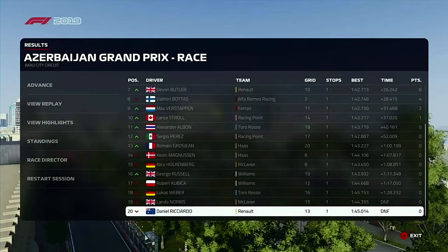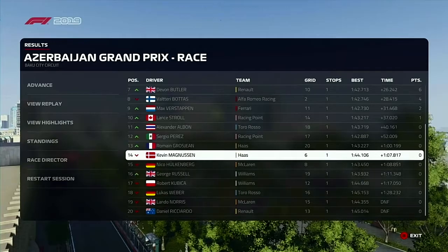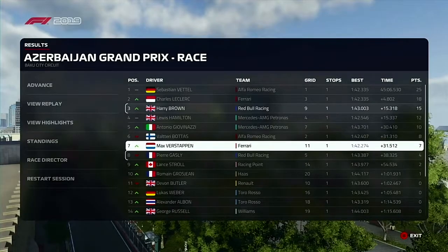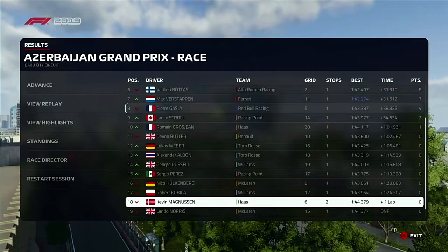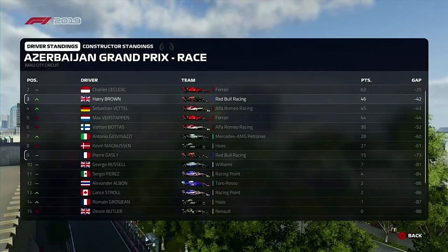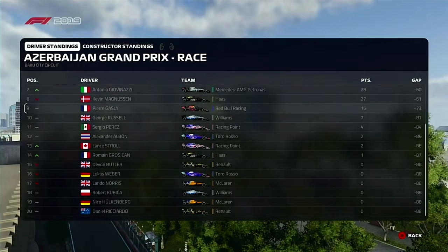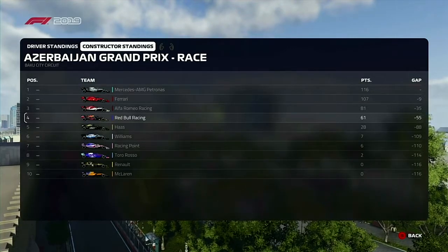Well, what a race that was. So two retirements — Ricciardo and Lando Norris. But now we've got to talk about the elephant in the room: after I recorded this race I went to advance, and the game decided to crash. So this is the actual result of the race once I redid it. I didn't decide to re-record it because what you just saw was such a good race that I didn't really want to redo it. So this is the standings from the rerun of the race, and what we'll be continuing on for — Spain next time out, then Monaco.